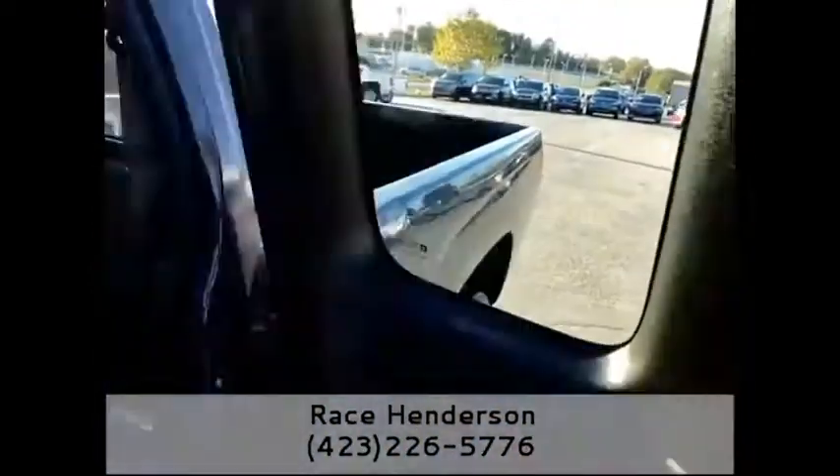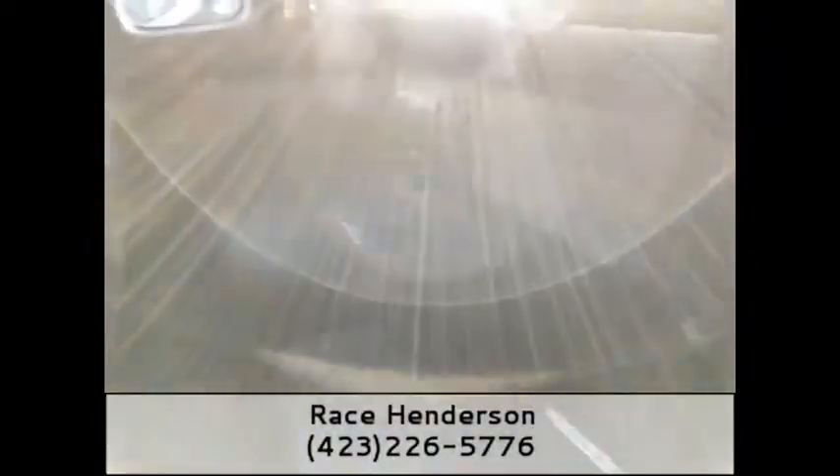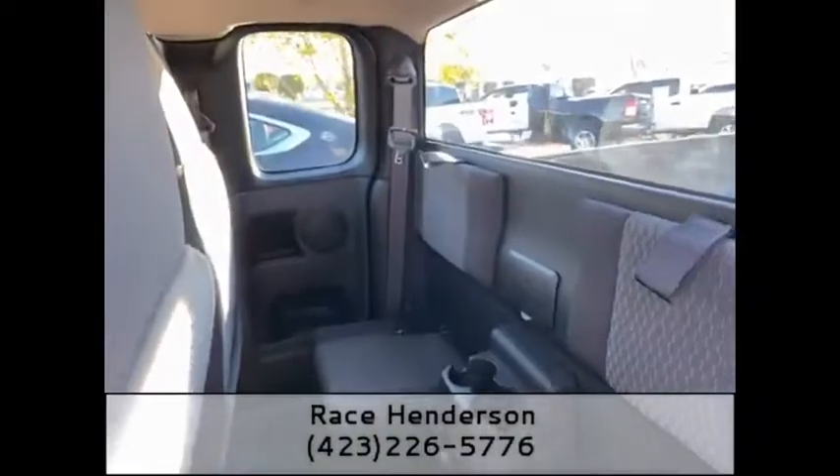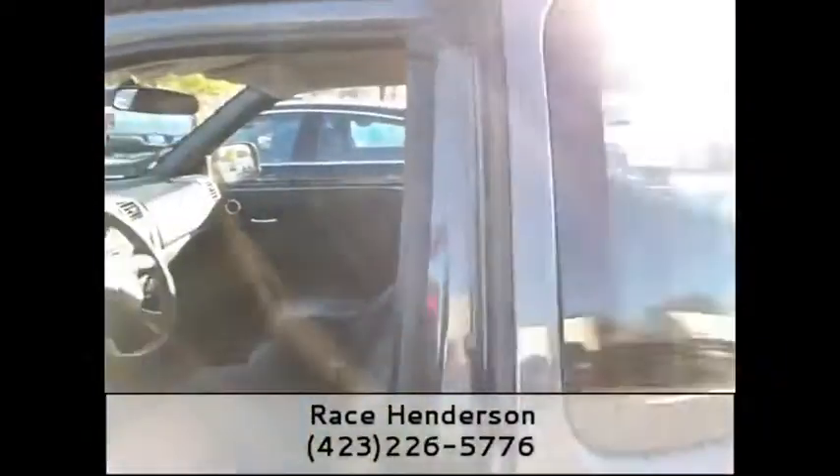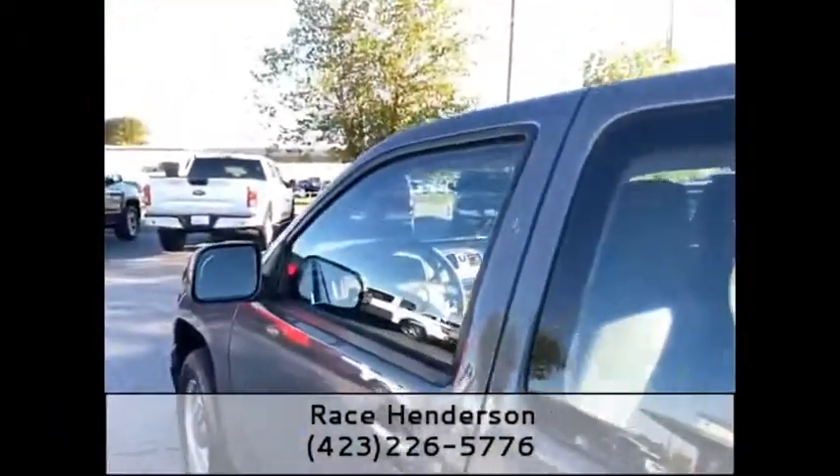Pop open the suicide door and you can see you've got some seating along with some storage right back here. Let me take a step back and show you the rest of the truck.